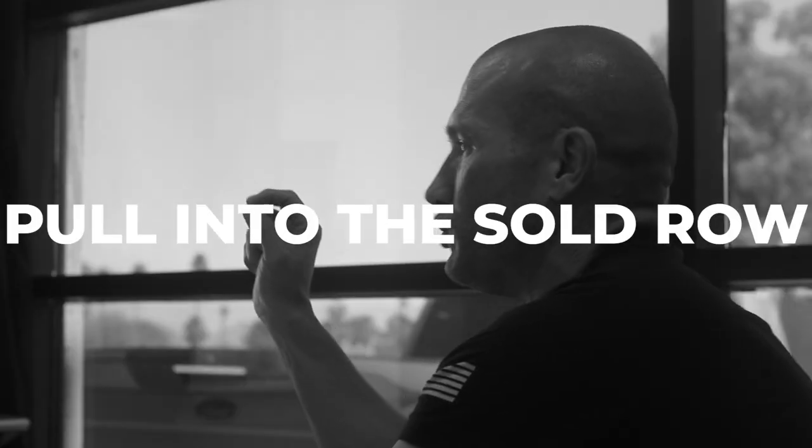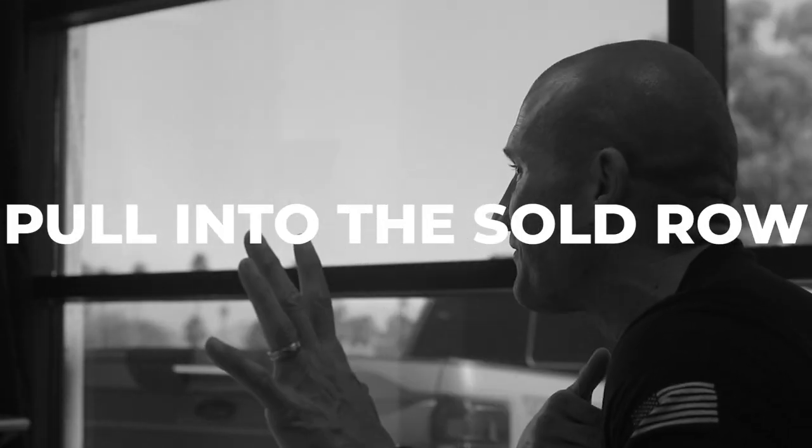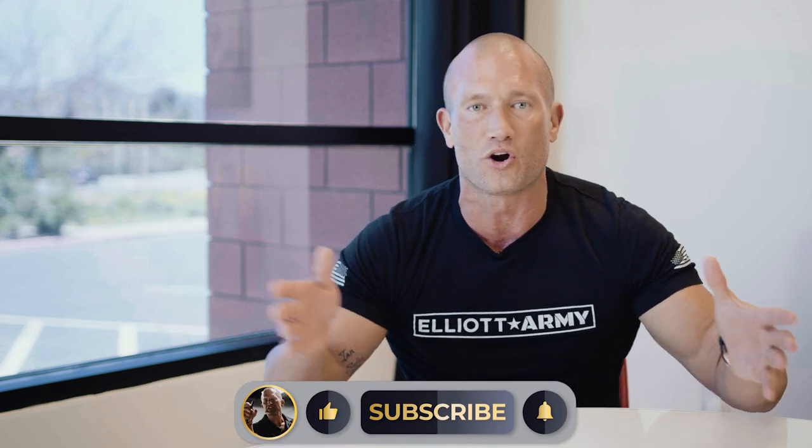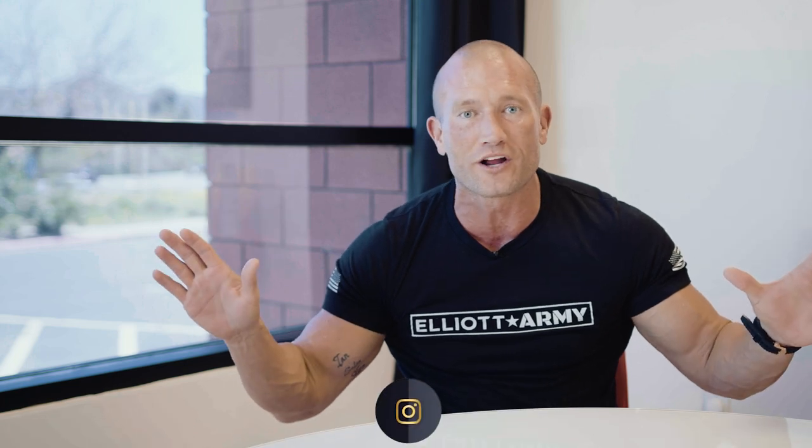Number one: pull into the sold row. You're pulling back into your dealership, going through the front gate, and the client's looking where to park. Don't let them park where they want. Just say, 'Hey, Mr. and Mrs. Johnson, go ahead and pull it down there on the end — you see that white spot? That's the sold row. If you wouldn't mind just pulling in there, I'll get everything taken care of.' The reason you say this is because you want to hear what they say.